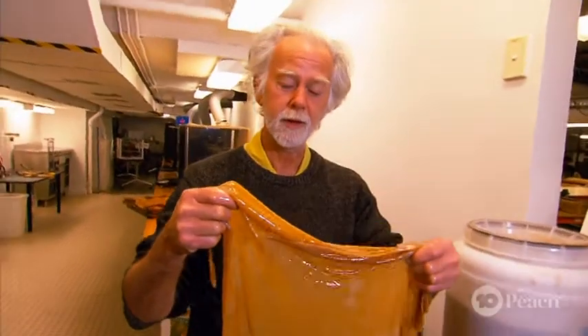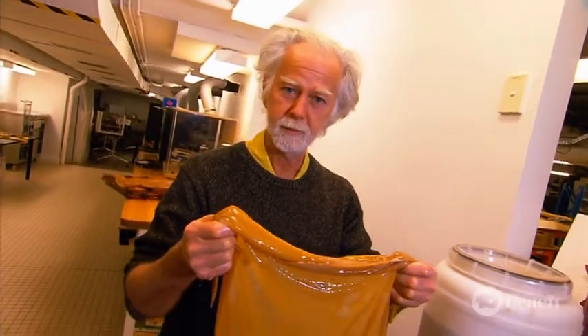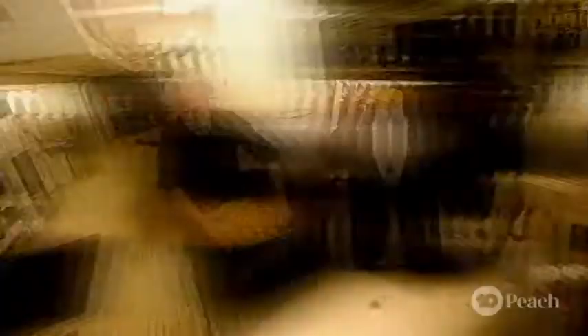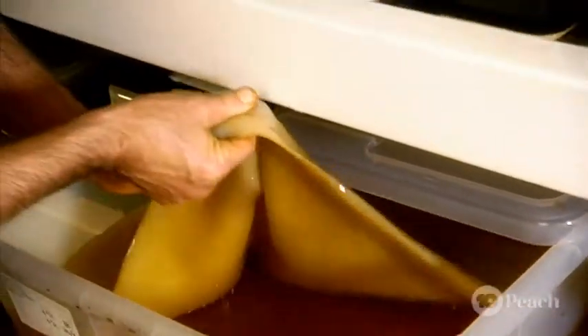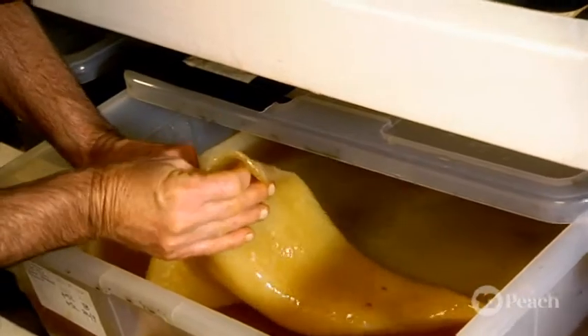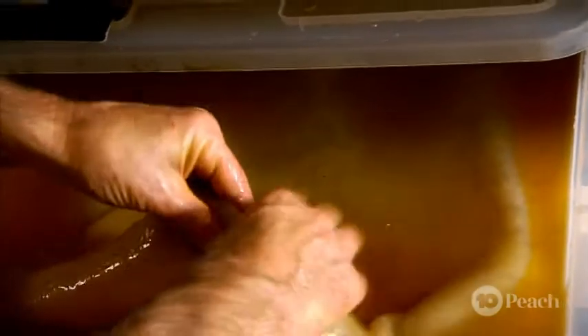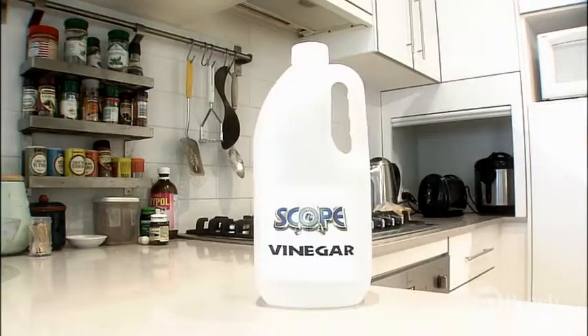This is SCOBY — a symbiotic culture of bacteria and yeast, a natural by-product of fermented tea. We're going to turn it into a useful textile. This SCOBY is produced by the Kombucha, or fermented tea, as a protective barrier from undesirable bacteria during the fermentation process. It also seals off the liquid from the oxygen in the air, which the SCOBY bacteria prefer. Fermentation is used to produce other products too, such as ginger beer, vinegar, or bread.